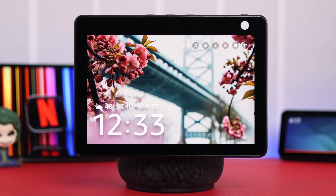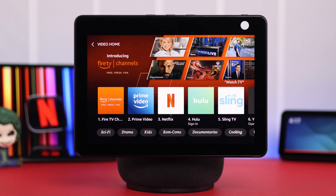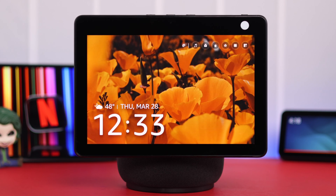For that, either you can say, 'Hey Alexa, open Video Home,' and then tap on Netflix — or from your home screen, just say, 'Hey Alexa, open Netflix,' and here's Netflix.